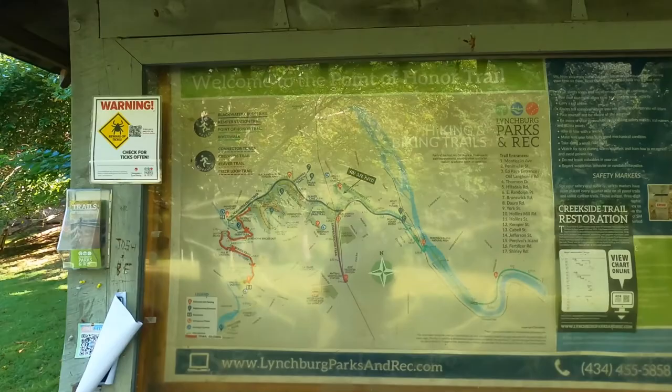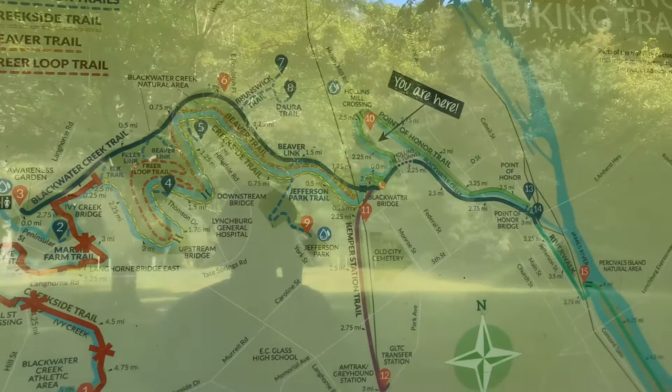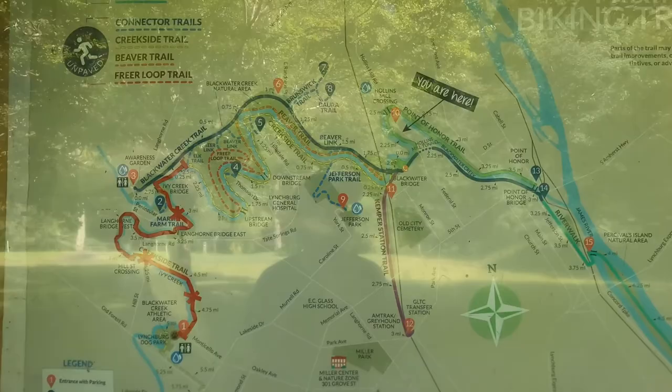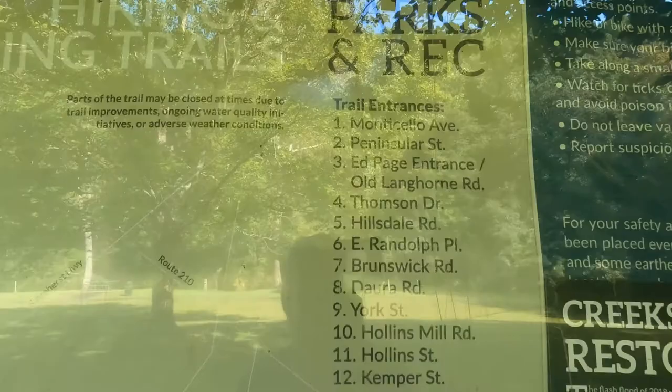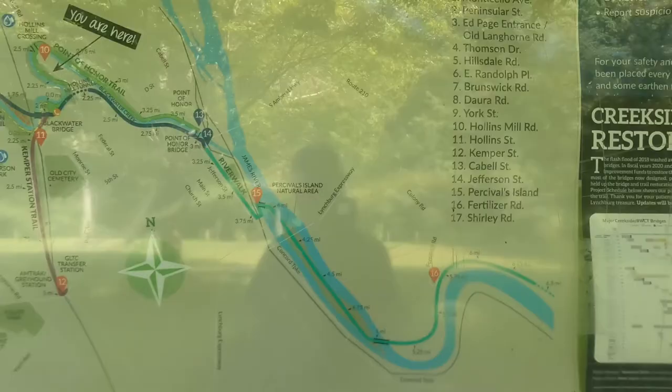Welcome to the Point of Honor Trail. This map gives you the whole layout of the entire trail system. The Point of Honor Trail leads to a historic home, now a city museum, located in Lynchburg, Virginia. The property has beautiful views of the city and of the James River, and this Blackwater Creek Trail would lead you right up to that home.